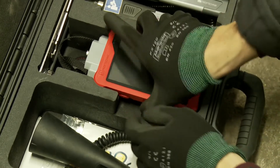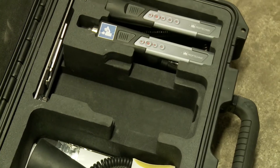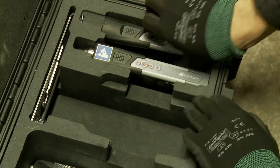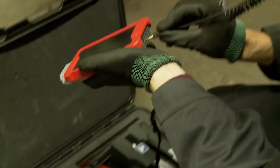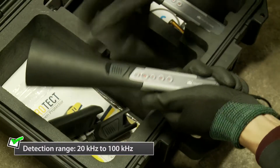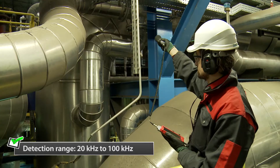You can't see, smell, or hear air pressure loss on the conductions. Thus he has prepared with the new proof Technik SonoCheck to detect any sounds in the ultrasound frequency spectrum. SonoCheck detects all sounds from 20 kilohertz up to 100 kilohertz — this is ideal for leak detection.